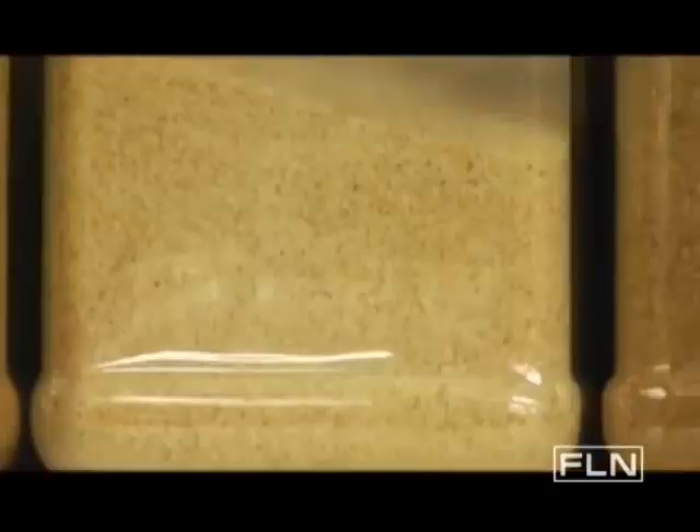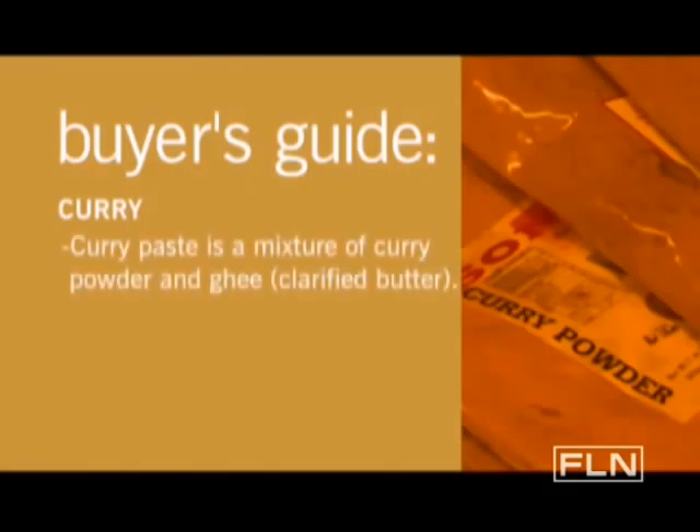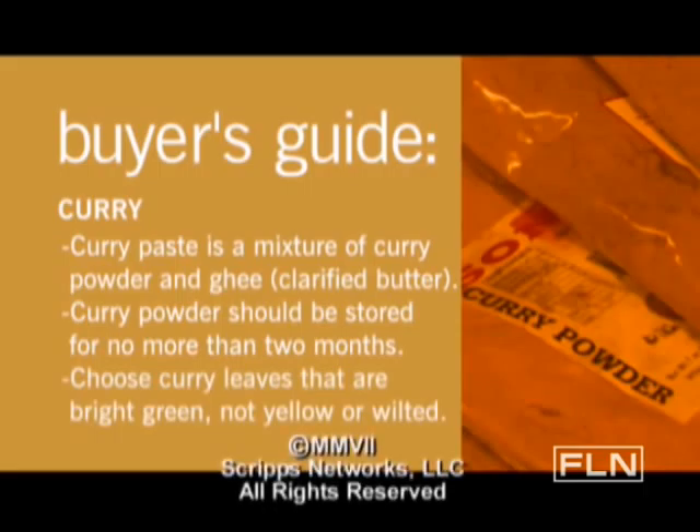Curry is evocative, exotic, and complex — it's a great way to spice up your life. When shopping for curry, you can also look for curry paste, which is a mixture of curry powder and ghee or clarified butter. Since curry powder loses its pungency quickly, it should be stored in an airtight container for no more than two months. Choose curry leaves that are bright green and show no signs of yellowing or wilting.